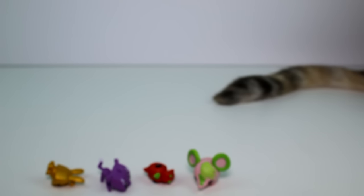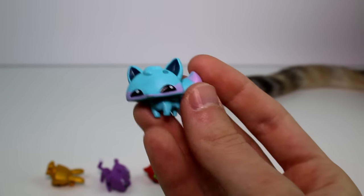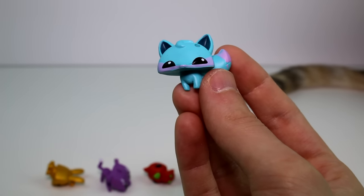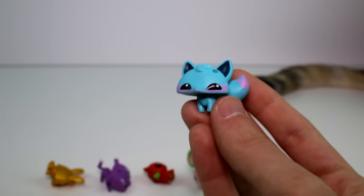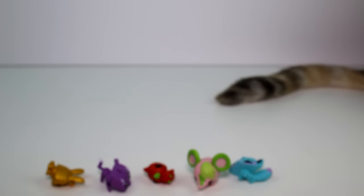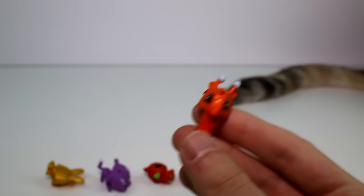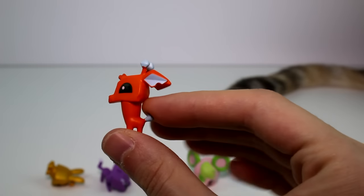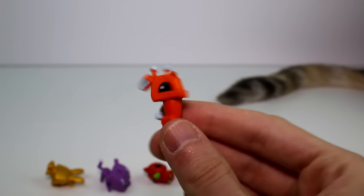Then the next one is Flutter Chaser. I really like the colors on this one — really pretty. Personality is carefree, favorite toy is cozy burrow and favorite food is beetles. Then the next one is Pookie Lime and his personality is sneaky. Favorite toy is a yo-yo and favorite food is apples.